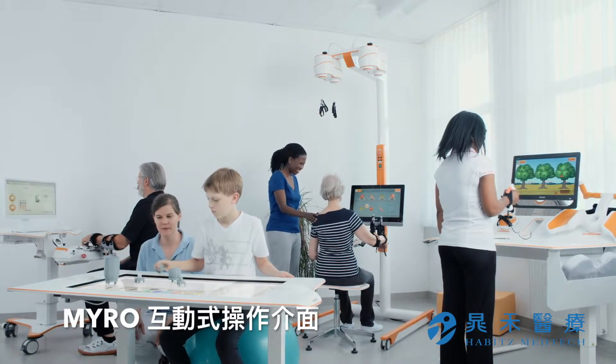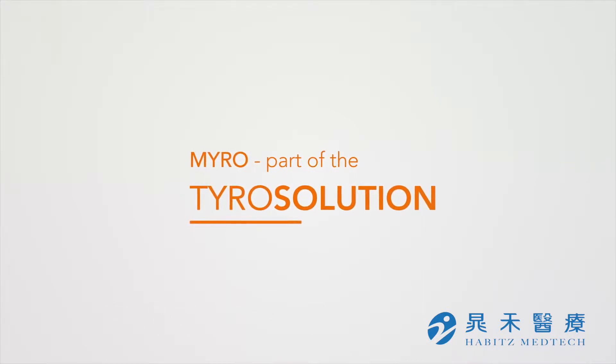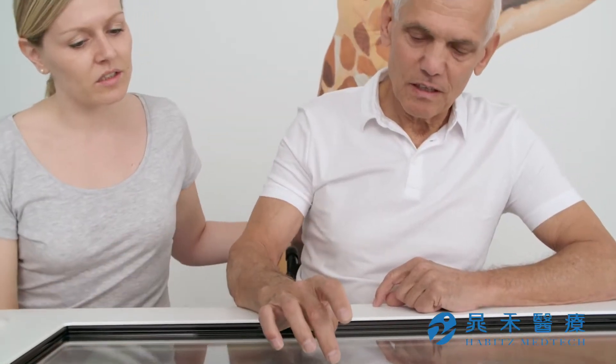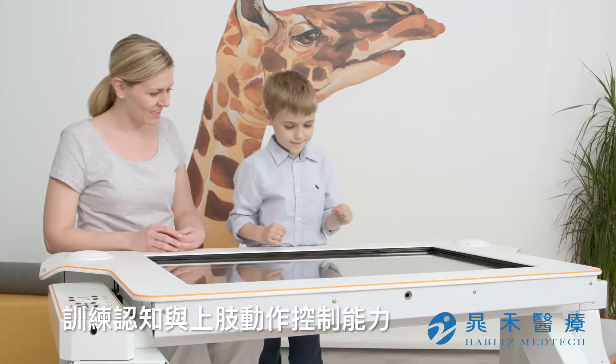MIRO is an interactive therapy surface which can be used in a multitude of ways. The sensor-based device enables a task-oriented rehabilitation with real objects, trains the patient's cognitive abilities, and improves motor functions of the upper extremity.